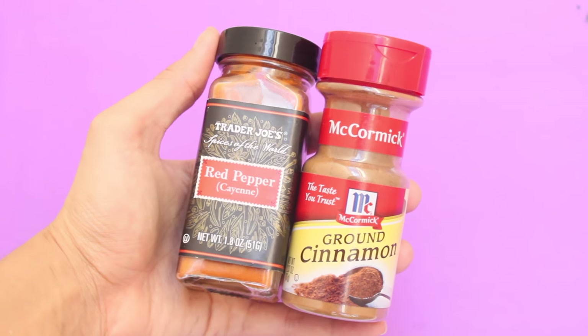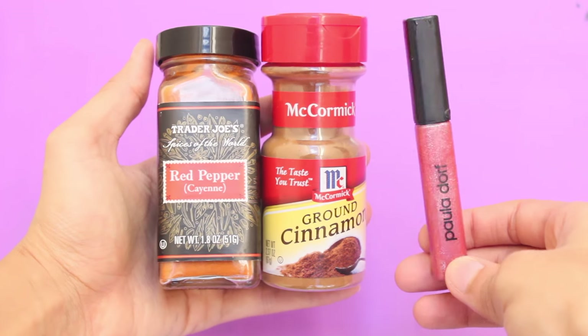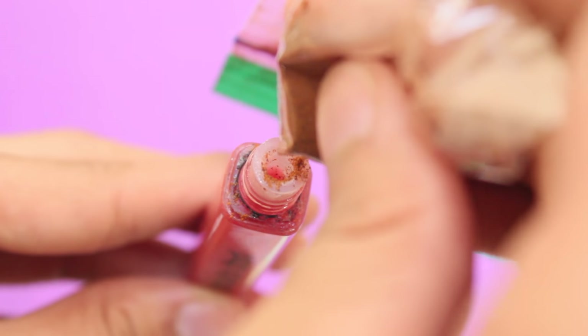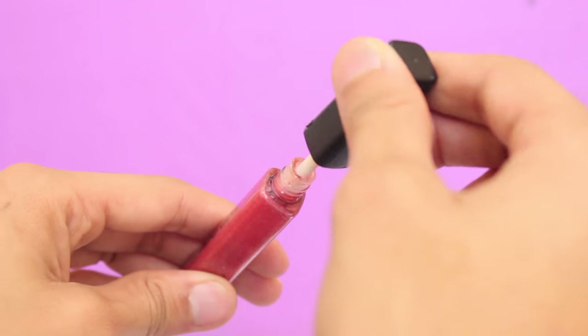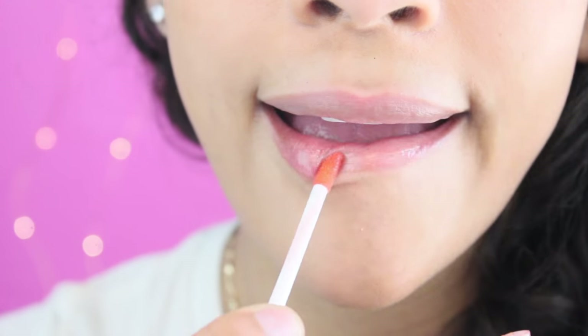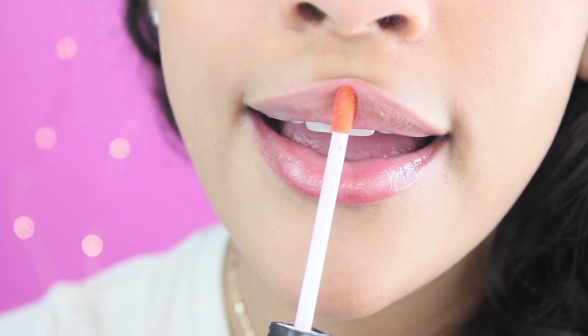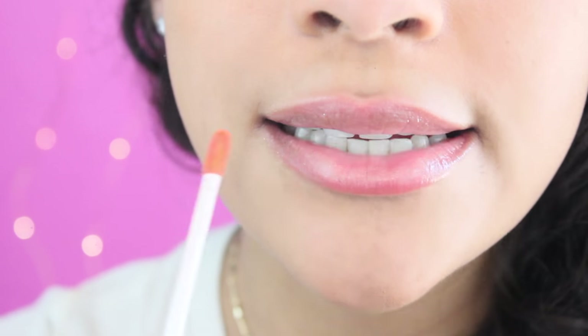I know it sounds kind of weird and harsh, but the irritation is actually mild and safe. To make a DIY lip plumper, all you need is cayenne pepper, cinnamon, and lip gloss. Cinnamon is actually the key ingredient in all lip plumpers — it gives the strongest effect. Cayenne pepper is optional, but for better results I recommend you add it. Make sure to add only a little bit, because if you overdo it your lips will be on fire. Lastly, lip gloss — mix it all in and you'll have your very own natural lip plumper.